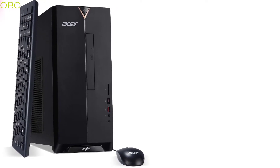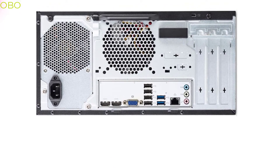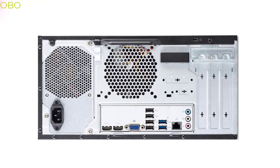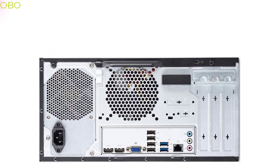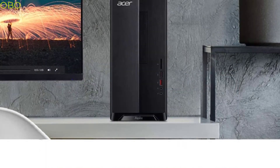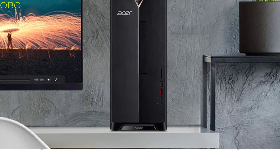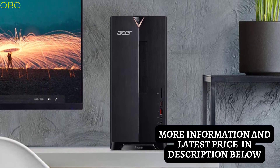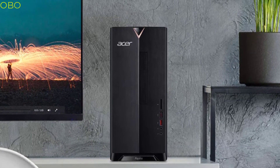Take your home computing to the next level with the Acer Aspire TC desktop — 9th gen Intel Core i5, 12GB DDR4, 512GB SSD, 8x DVD, Wi-Fi, USB 3.1 Type-C, Windows 10 Home. With a powerful R7 graphics card and the latest Intel Core i5 processor, this desktop is a powerhouse for any home or office. Whether you're in your home office, den, or living room, the Acer Aspire TC provides powerful performance and connectivity, with a sleek metal design, multiple ports, and a blazing fast SSD.